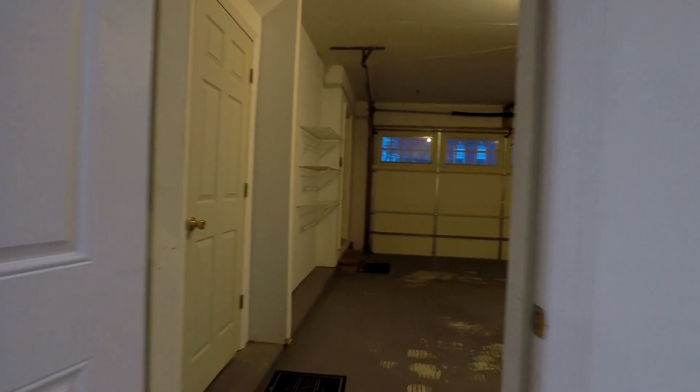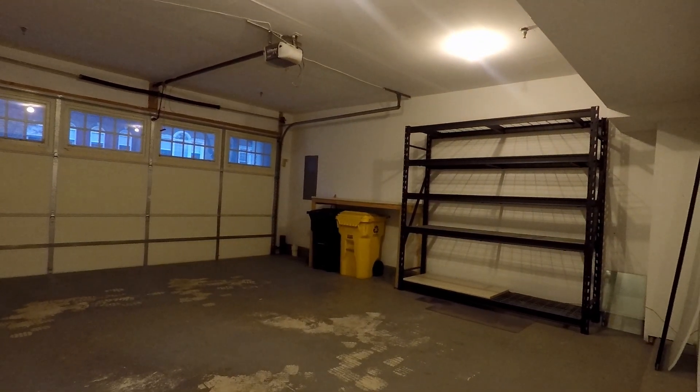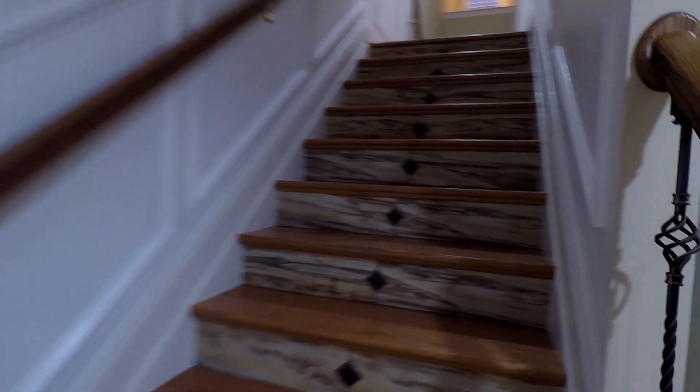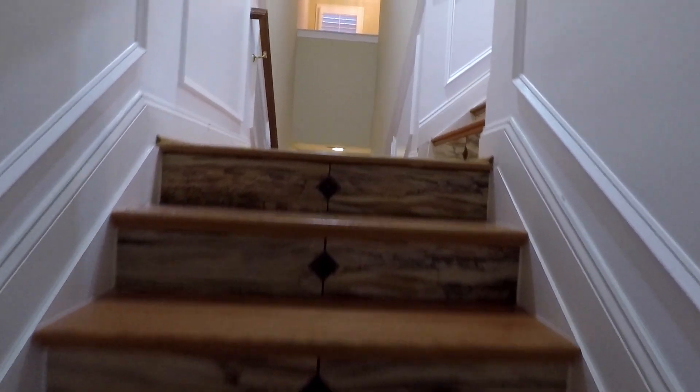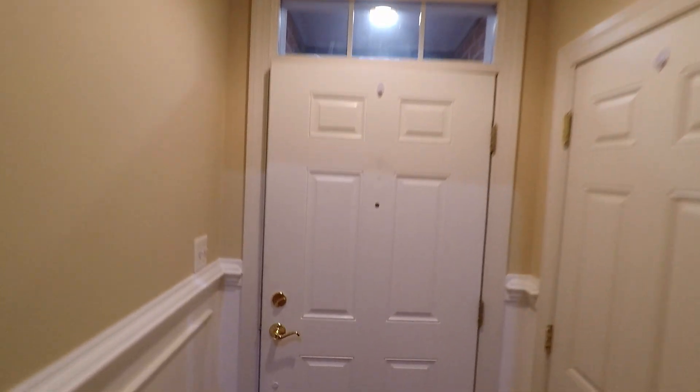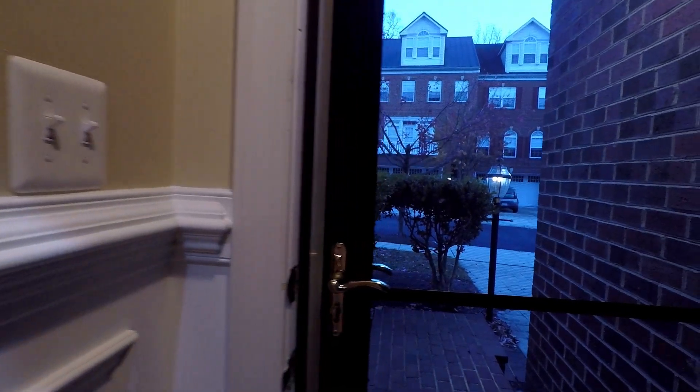And on the other end is your two-car garage. That really wraps up our tour of 2718 Cabernet Lane — a fantastic three-level townhome with three bedrooms plus a den, three-and-a-half bath in the Vineyards community of Annapolis. We'll end our tour with a quick shot of the community.